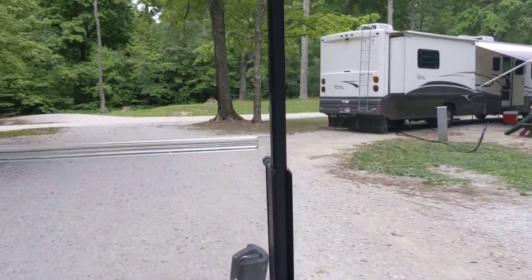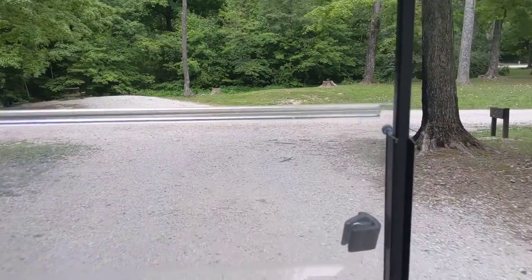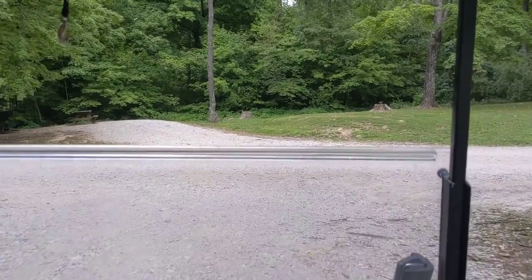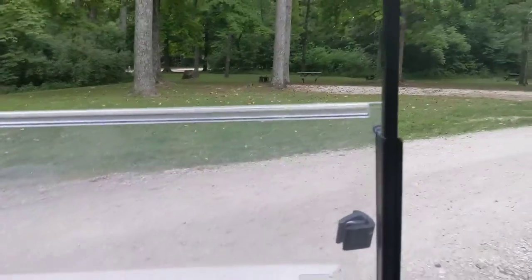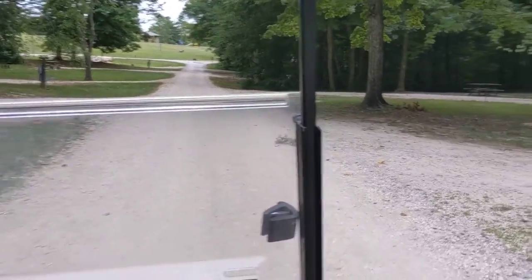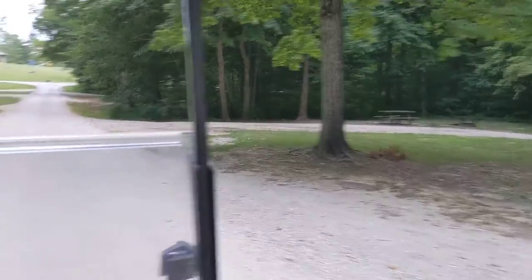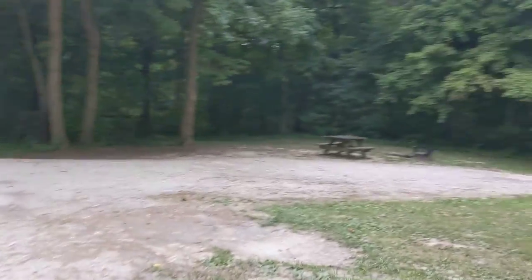It goes down the lane. We picked some of the spots that have a lot of shade — there's a lot that have open sun. So you want to check real carefully when you're picking a site to make sure you get something with some shade rather than something that has full sun.